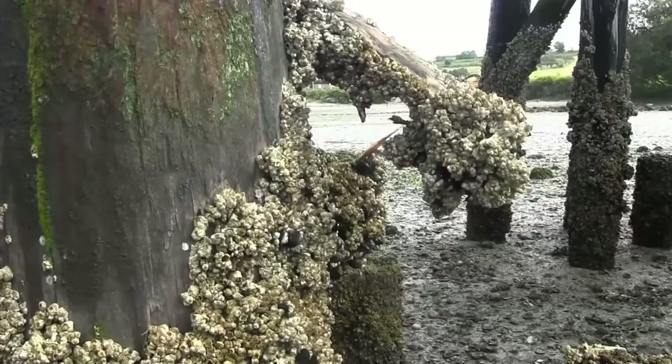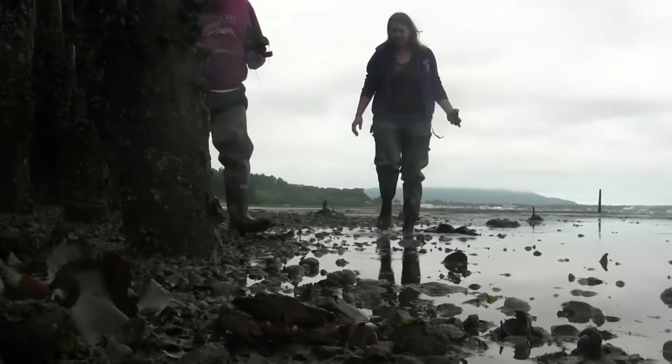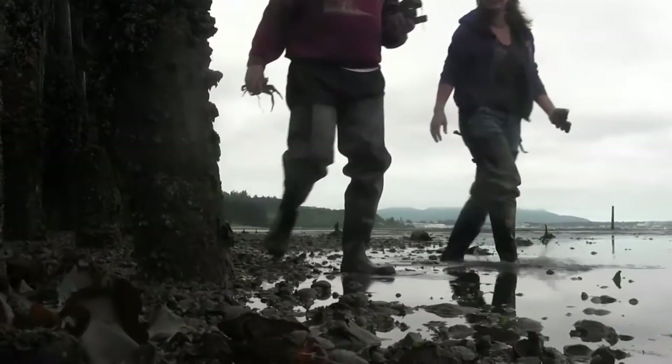Oyster beds or reefs form habitat. They form holes essentially in structure — vertical structure, three-dimensional structure — where other animals live, such as small fish, which are then often at the base of the food chain for other animals, such as juvenile salmon, to feed on amphipods and so forth.